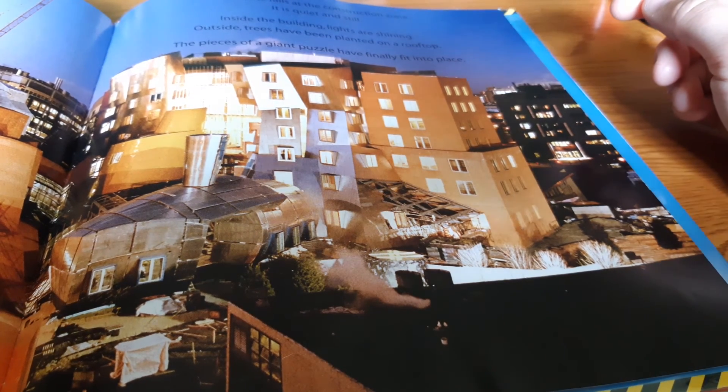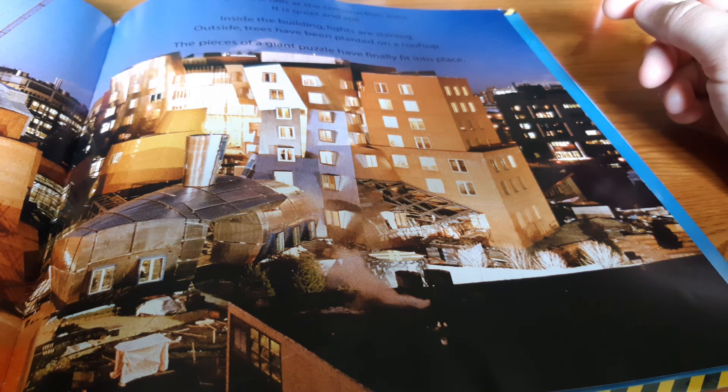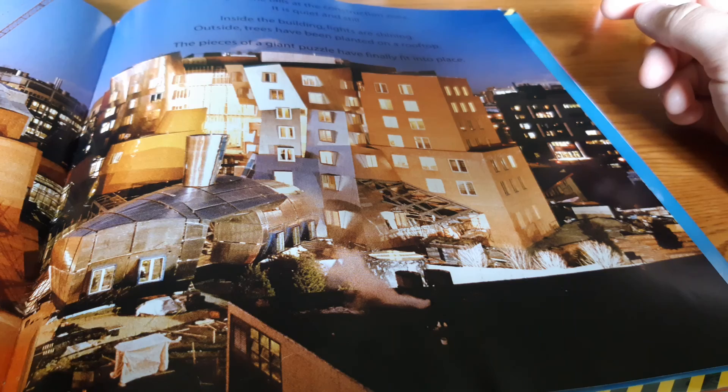Nighttime falls at the construction zone. It is quiet and still. Inside the building, lights are shining outside. Trees have been planted on a rooftop. The pieces of a giant puzzle have finally been put into place.